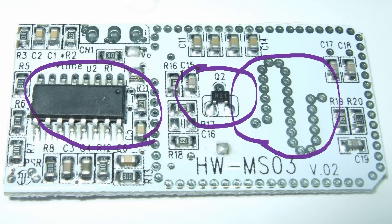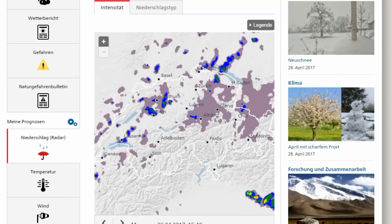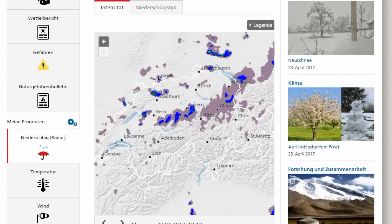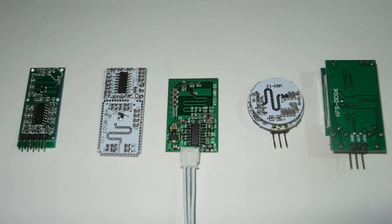Just a small remark about metal: radar cannot only detect metal, it also can detect water. This is used, for example, to create the rain maps on your smartphones. And humans consist mainly of water. So, I bought a few of these devices available on the internet.